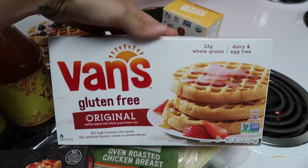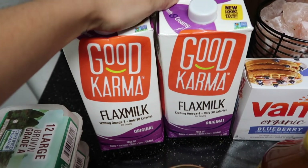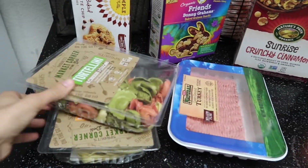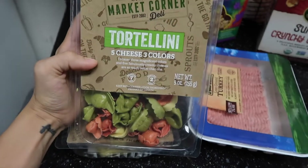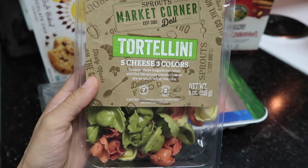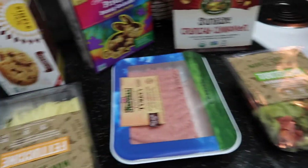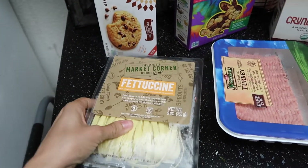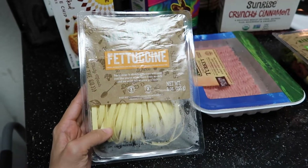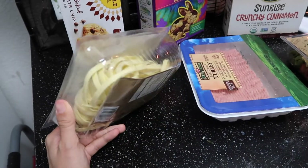I also got two of these gluten-free waffles and two of this flax milk, and that's it for that section. I also got this tortellini five-cheese from Sprouts — I don't know exactly what I'm going to make with it yet, but it just looks so good. And I got this fettuccine too; I'm probably going to do an alfredo fettuccine this week.